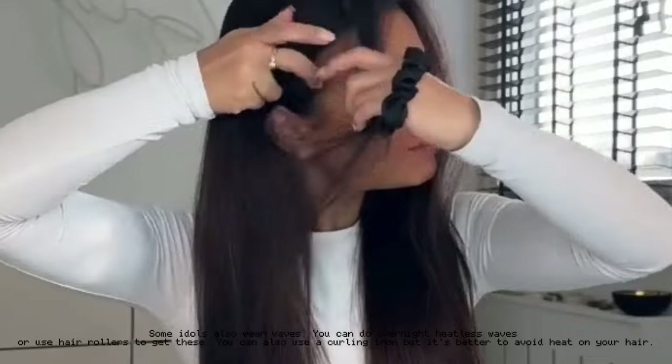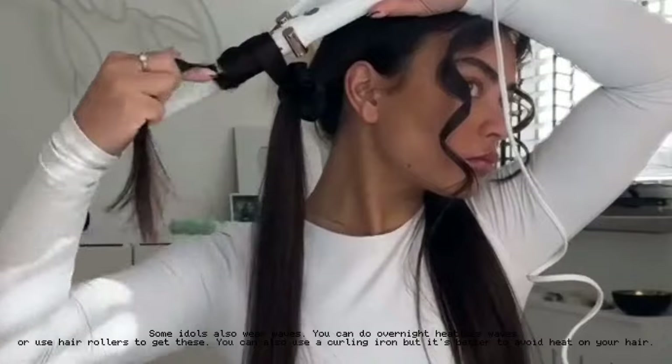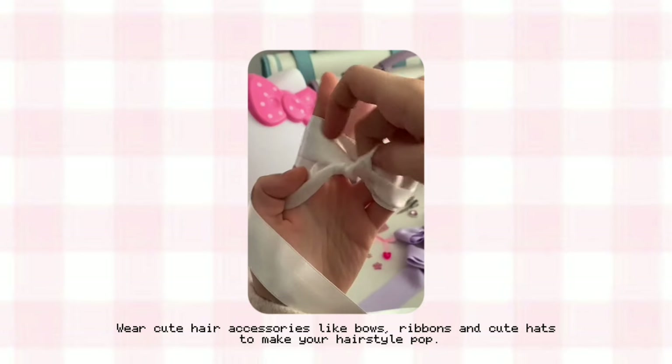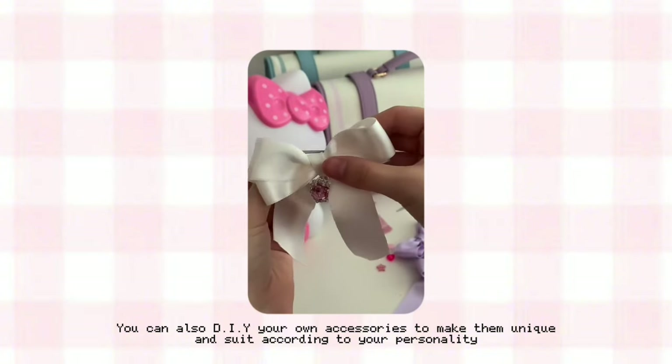Some idols also wear waves — you can do overnight heatless waves or use hair rollers to achieve this. You can also use a curling iron, but it's better to avoid heat on your hair. Wear cute hair accessories like bows, ribbons, and cute hats to make your hairstyle pop. You can also DIY your own accessories to make them unique and suited to your personality.